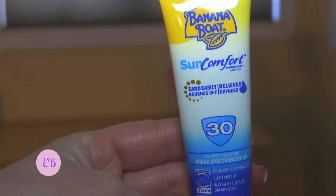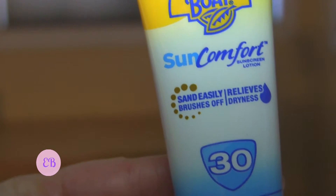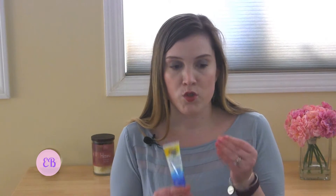And sunscreen — always something I need. This is from Banana Boat and it says Sun Comfort. Interestingly, it says sand easily brushes off, it relieves dryness, and it's SPF 30 with UVA and UVB protection, water resistant for up to 80 minutes. I'm excited to try this because a lot of sunscreens don't moisturize your skin — they just protect. I'm curious whether the sand really does brush off easily, because sand tends to stick to sunscreen usually, so I'm hoping this lives up to its claims.